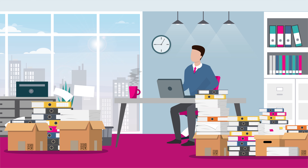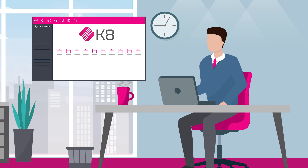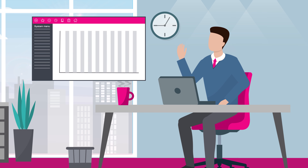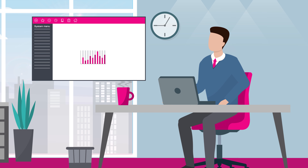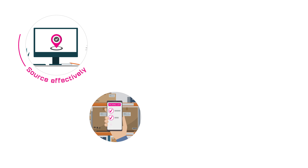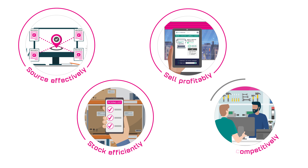Streamline your processes and protect your margins with a solid digital ERP solution that helps you grow your profits. Sophisticated, sustainable and scalable, K8 is your future-proof ERP software solution designed to let you do your business your way, helping you source effectively, stock efficiently, sell profitably and service competitively.